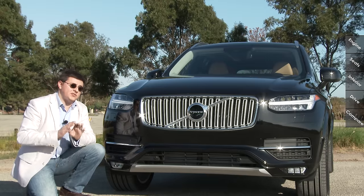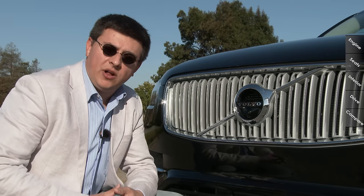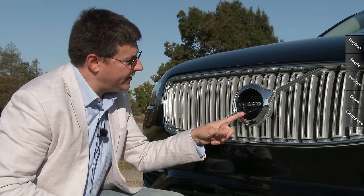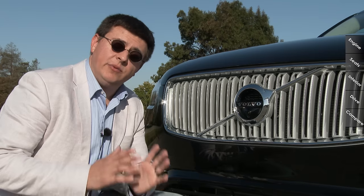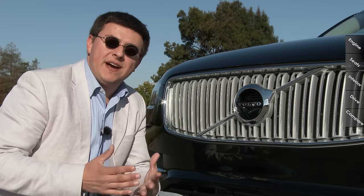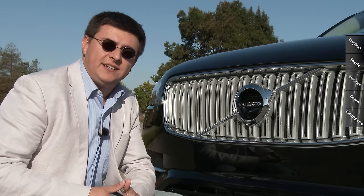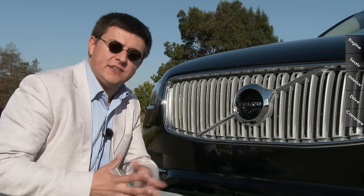When you engage the high beams, those do not steer — all headlamps are fixed straight forward. The XC90 has an available all-around camera system with a camera below the Volvo logo. There is no radar sensor behind the logo because the radar sensor is actually behind the windscreen, not behind the front bumper, which means a little bit less expense in repairing the vehicle in a small front-end collision.